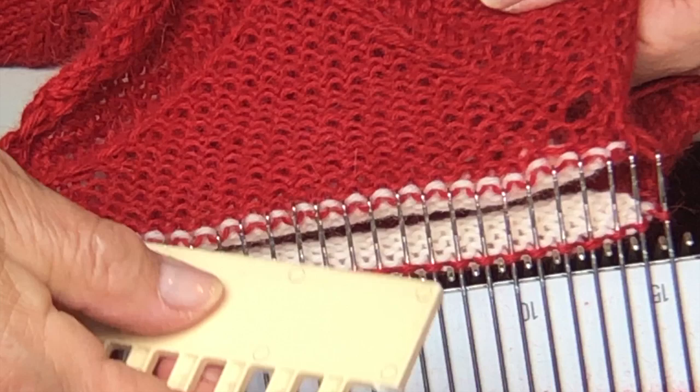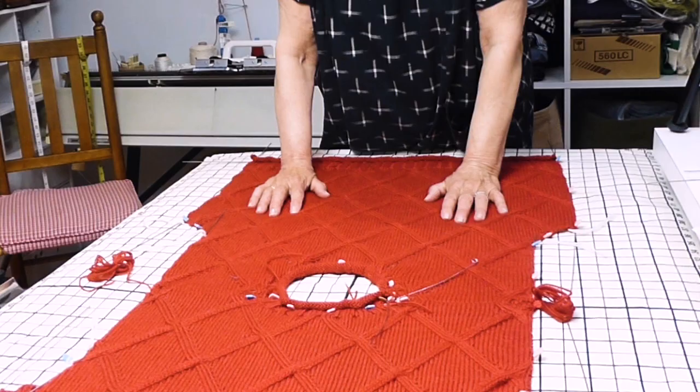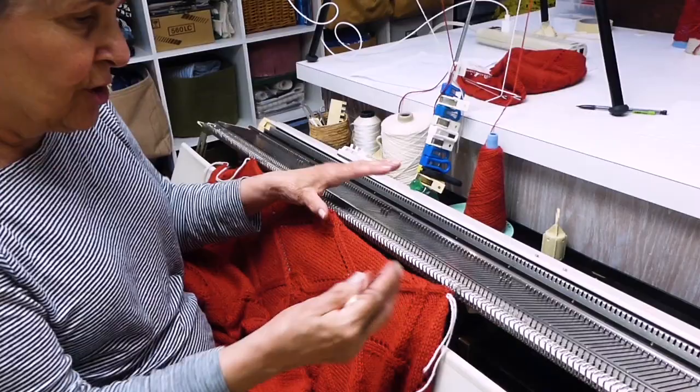Make sure the latches stay closed. So those are the two rows where I want to pay attention. Normally I will block with the wrong side of the garment facing me. So first I'll get this edge picked up here.